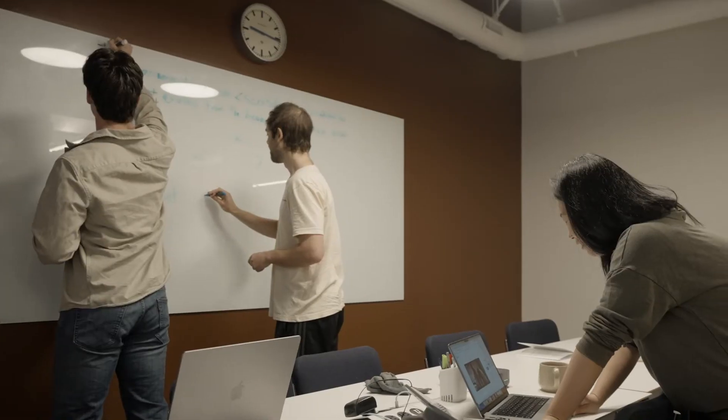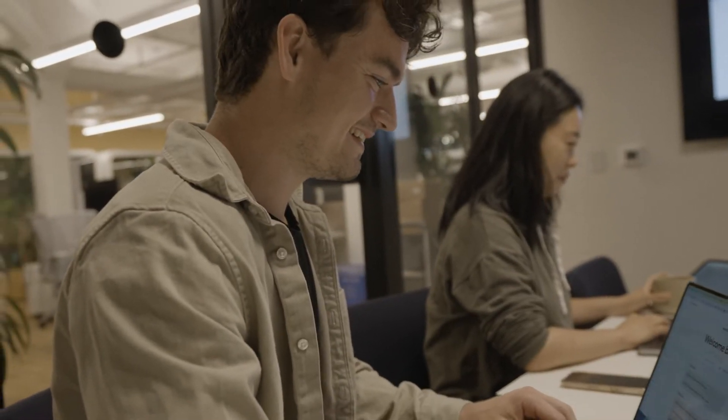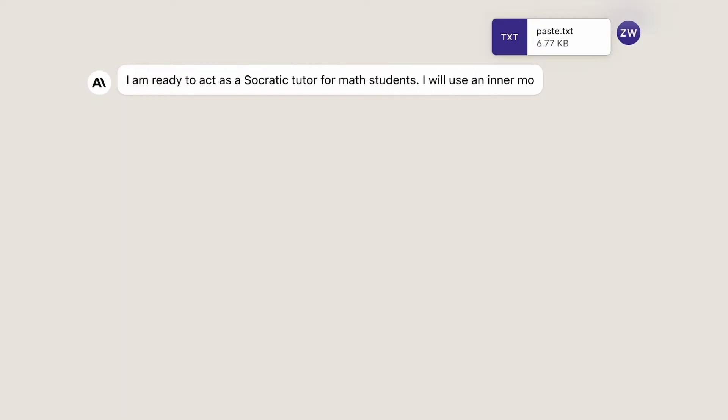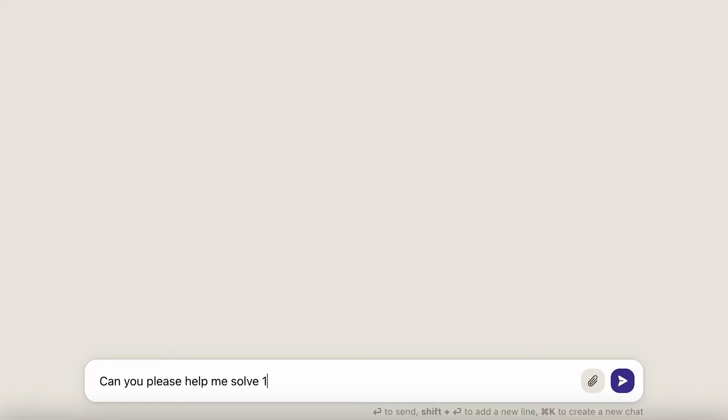At Anthropic, we like to take an empirical, test-driven approach to prompt engineering. Whenever we write a new prompt, we run it against a series of benchmarks in order to scientifically measure its performance. With Claude, we've discovered a set of best practices that allow you to get the most out of the model. So, here are my five tips for getting the best performance from Claude.